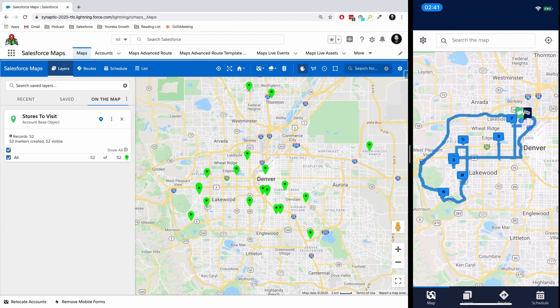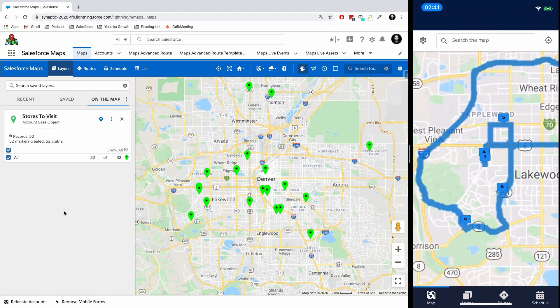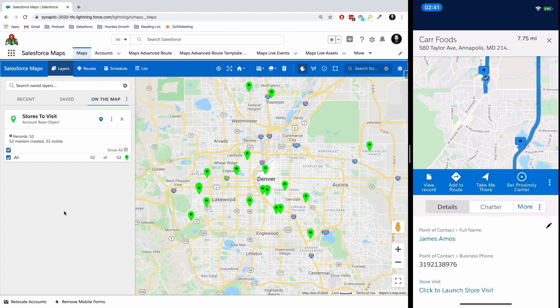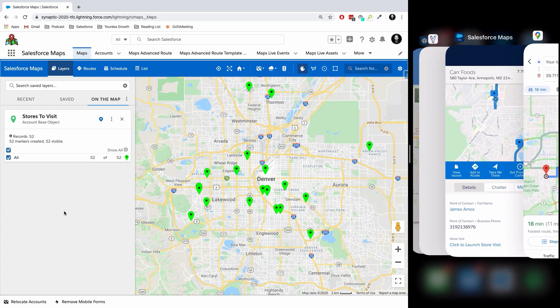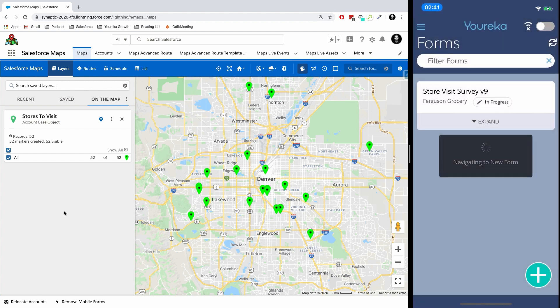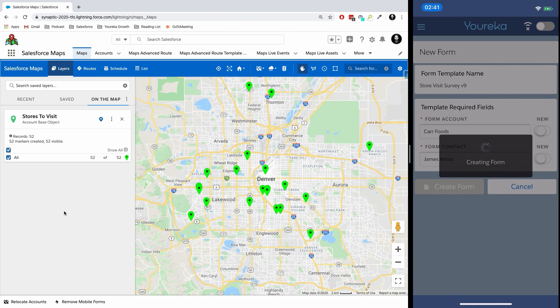What you see on the left is the Salesforce Maps application inside of Salesforce, and what you see on the right is the Salesforce Maps mobile application on my iPhone. I have a bunch of different stores in the Denver area that I need to go visit today. We can create a route from those different locations — that could be a simple drag and drop route on an ad hoc basis, or you could use the advanced routing capabilities inside of Salesforce Maps to generate your route for the day. In any case, once I find the particular location I want to visit, I can use Google Maps to take me there and make it very easy to navigate.